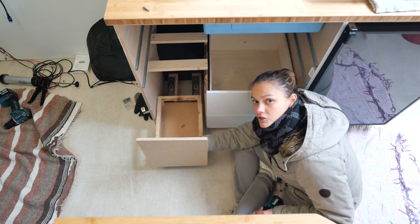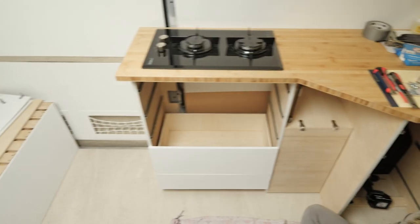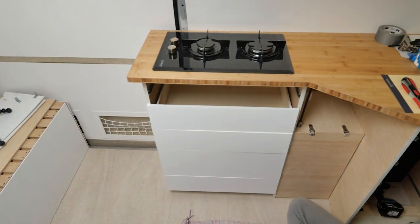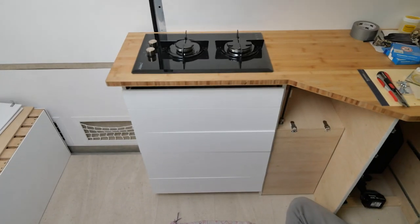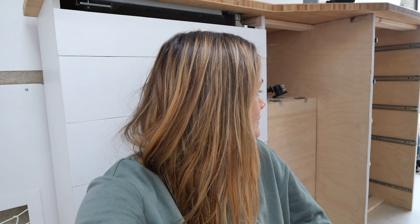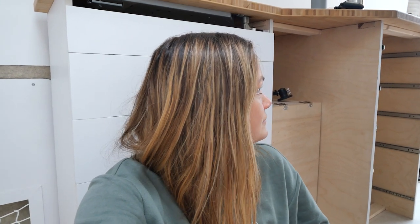It is finally time to put in our first set of drawers permanently, which will make the kitchen look a lot more finished. So we're very excited about that.